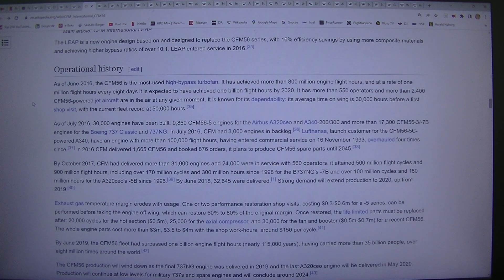Operational history: As of June 2016, the CFM56 is the most used high-bypass turbofan. It has achieved more than 800 million engine flight hours, and at a rate of 1 million flight hours every 8 days it is expected to have achieved 1 billion flight hours by 2020. It has more than 550 operators and more than 2,400 CFM56-powered jet aircraft are in the air at any given moment.